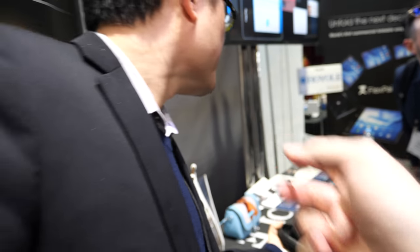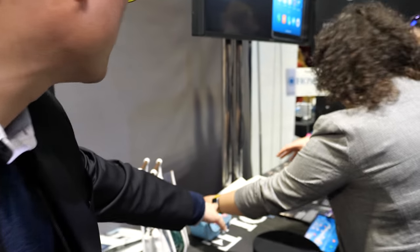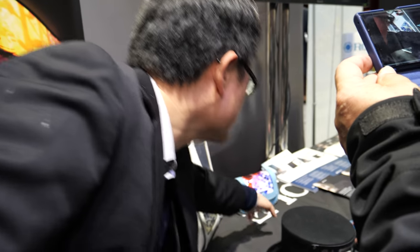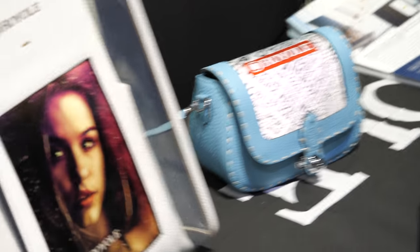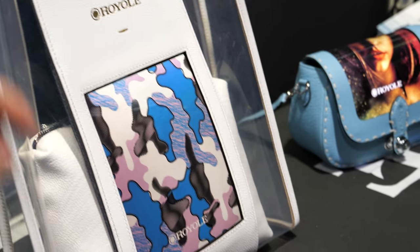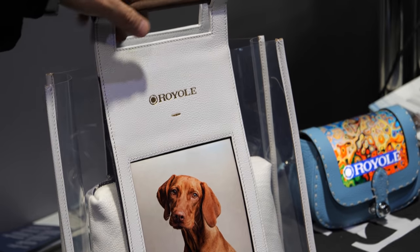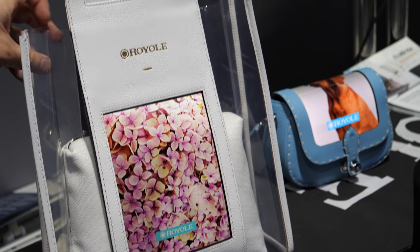Another application is a flexible screen integrated into a fashion handbag. Because the display is flexible and very light, it can be embedded into a handbag. Instead of buying a new bag for different patterns, users can simply change the content displayed on it. Royale is working with business partners to explore this new fashion industry opportunity.